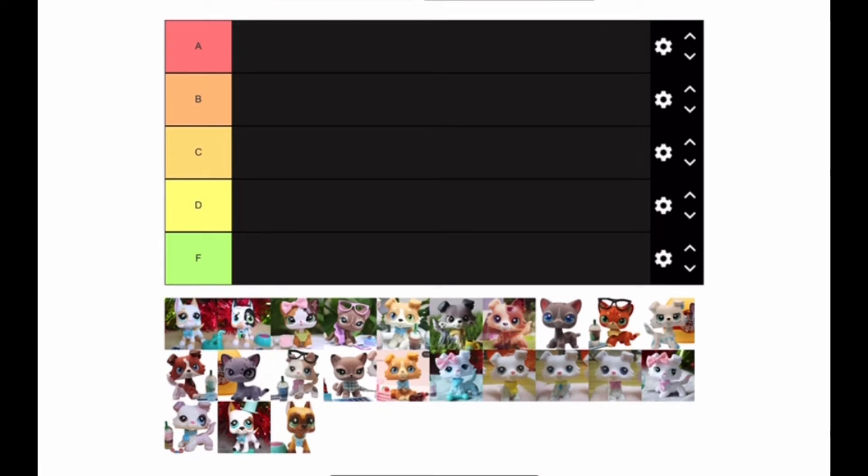LPS Susie here, welcome back to today's video. I'm making a video on TearMaker.com to make a tier list of the LPS Lover QA pets. This video was originally by LPS Cobalt — his YouTube channel will be in the description box. He made this template that you guys can use.